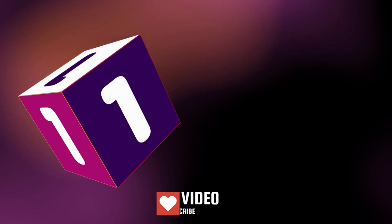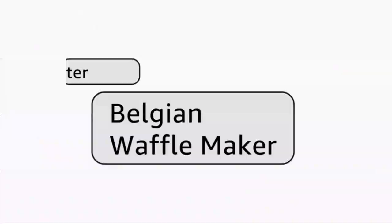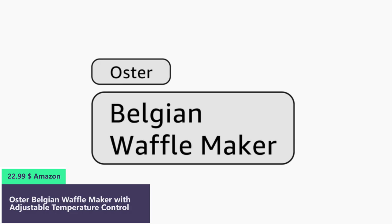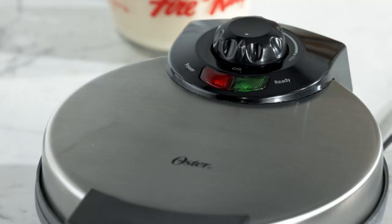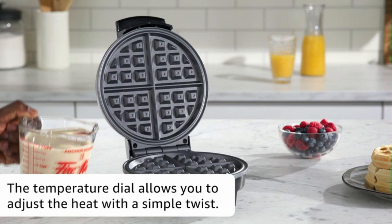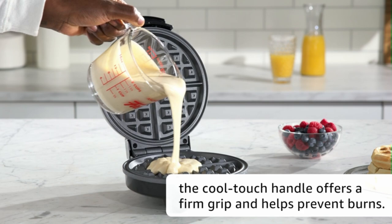Number 1. Enjoy fresh, homemade Belgian-style waffles with the Oster Belgian Waffle Maker. Featuring an 8-inch non-stick plate, this waffle maker creates large waffles with deep pockets that you can fill with tasty toppings and syrup. The temperature dial allows you to adjust the heat with a simple twist, so you can make your waffles as fluffy or crispy as you please, while the cool touch handle offers a firm grip and helps prevent burns.